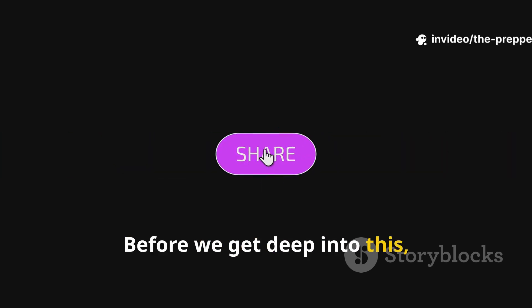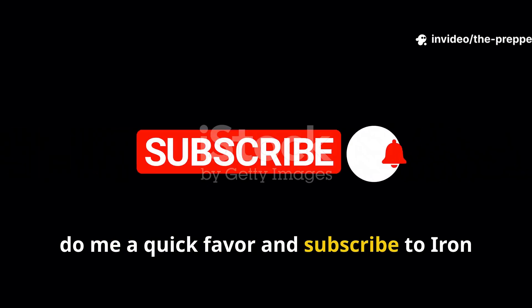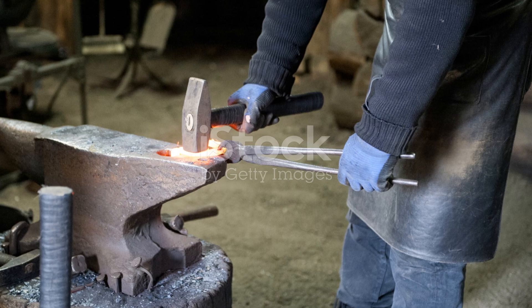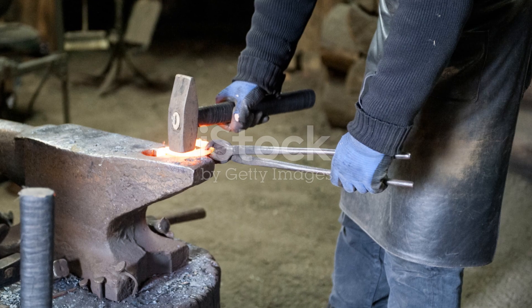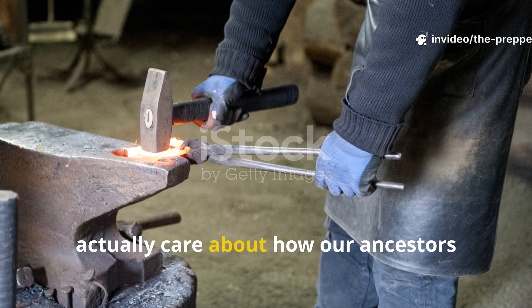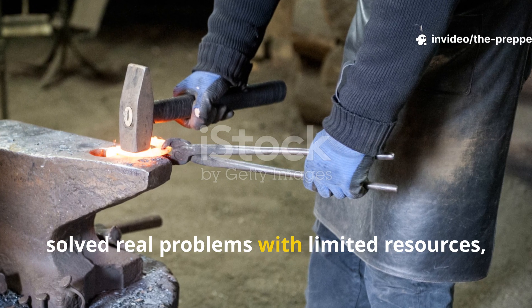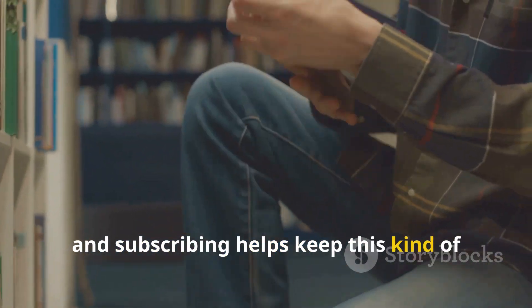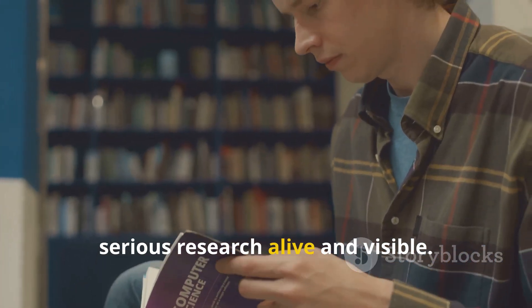Before we get deep into this, do me a quick favour and subscribe to Iron Age Instincts if you haven't already. This channel exists for people who actually care about how our ancestors solved real problems with limited resources, and subscribing helps keep this kind of serious research alive and visible.